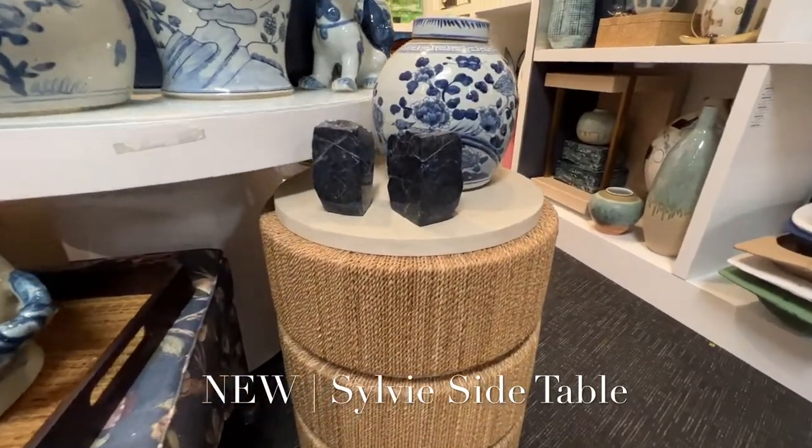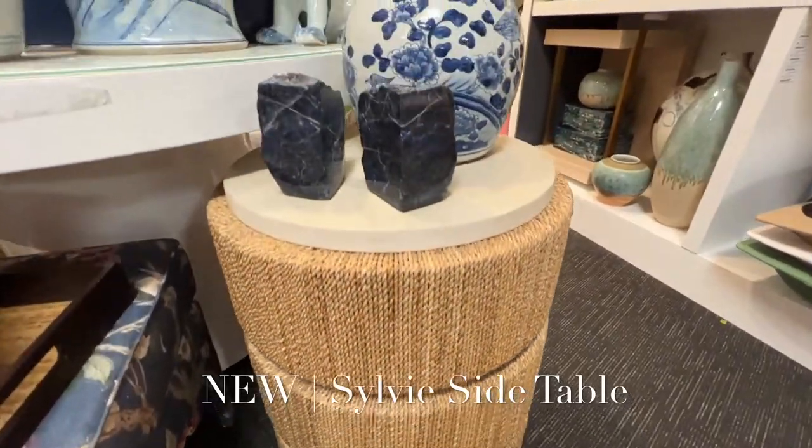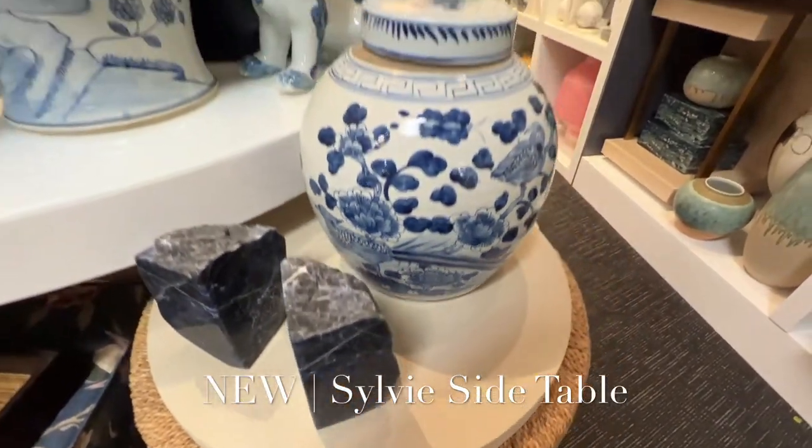The Sylvie side table is a new style featuring three bands of natural woven raffia, with a creamy wire-brushed wooden top.